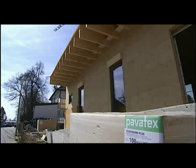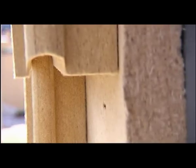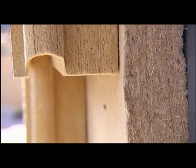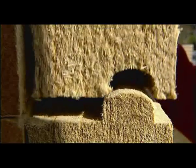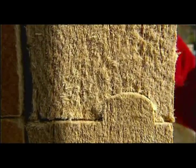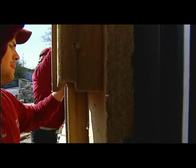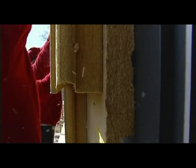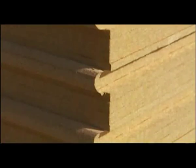Exterior walls were insulated for the first time using Pavatex insulating elements with a thickness of 10 cm. Then the innovative Pavatex insulating elements with the new Pavatex profile geometry were fitted, again with a thickness of 10 cm. The new rounded profile geometry improves edge stability and at the same time ensures the best possible fit and a maximum seal.